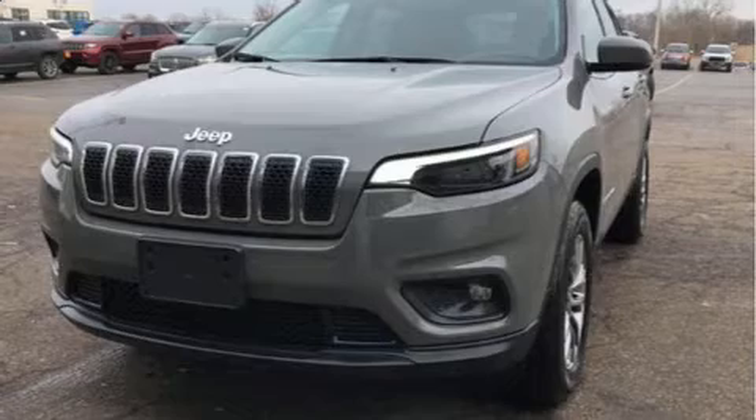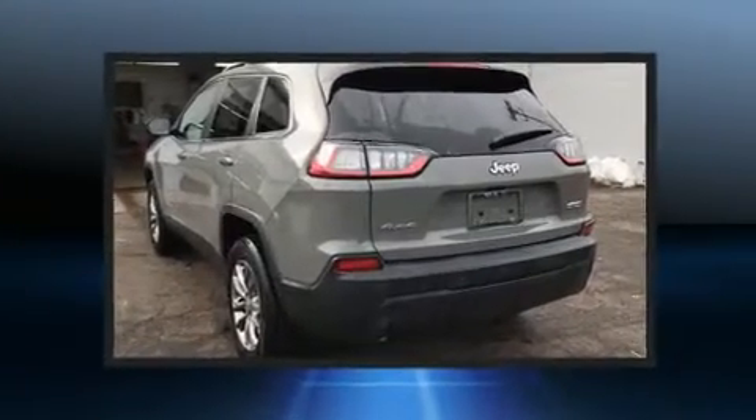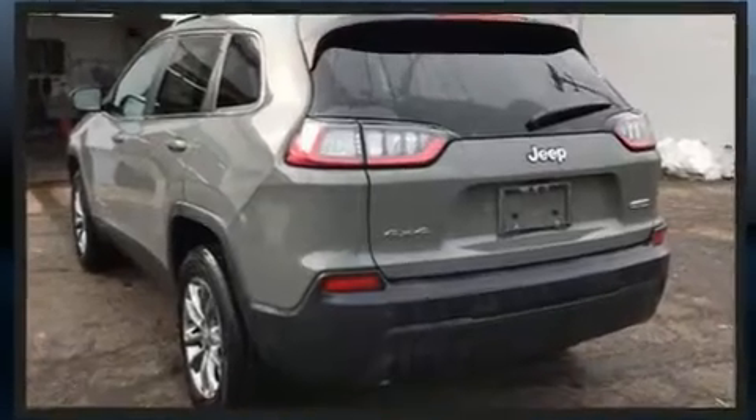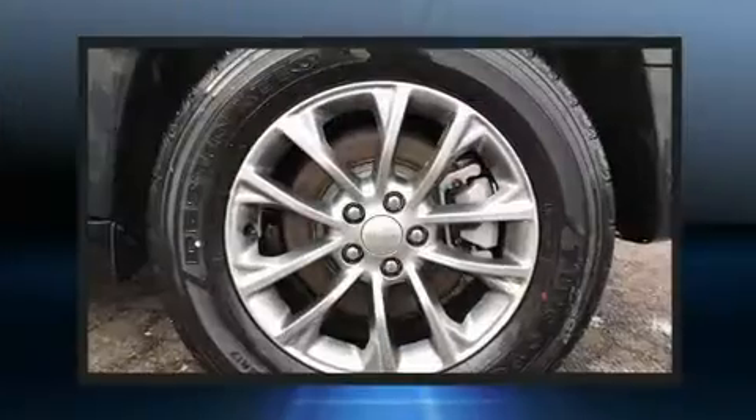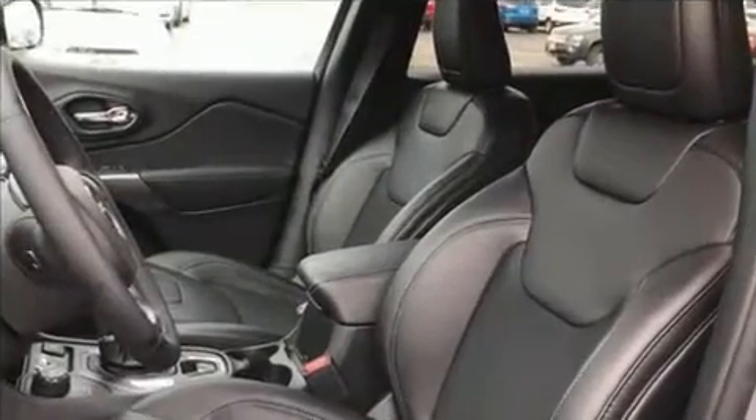Introducing the 2020 Jeep Cherokee. Comfort and convenience were prioritized within, evidenced by amenities such as front and rear reading lights, a tachometer, variably intermittent wipers, a blind spot monitoring system, an outside temperature display, a roof rack, and a split folding rear seat.